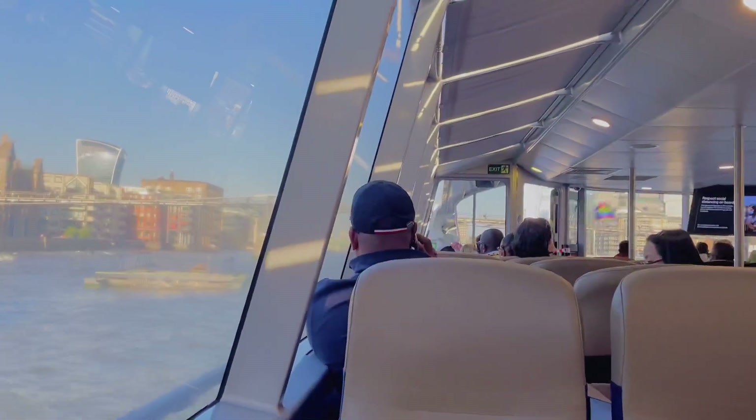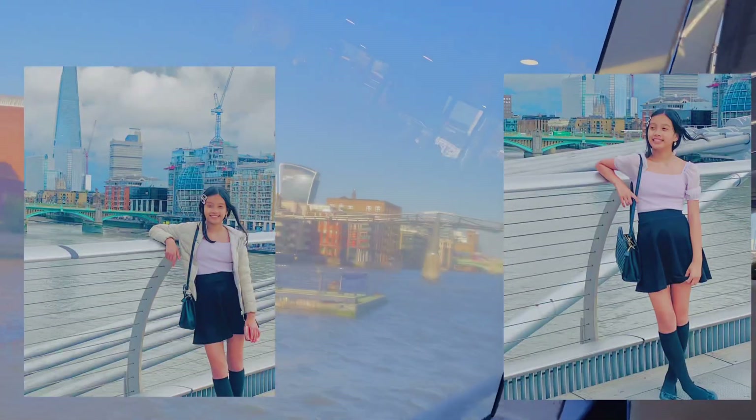This is the Millennium Bridge. The pictures that are shown here were actually taken on the Millennium Bridge.